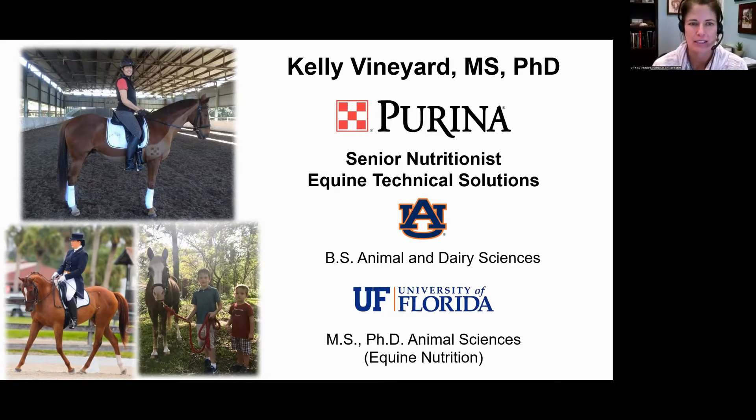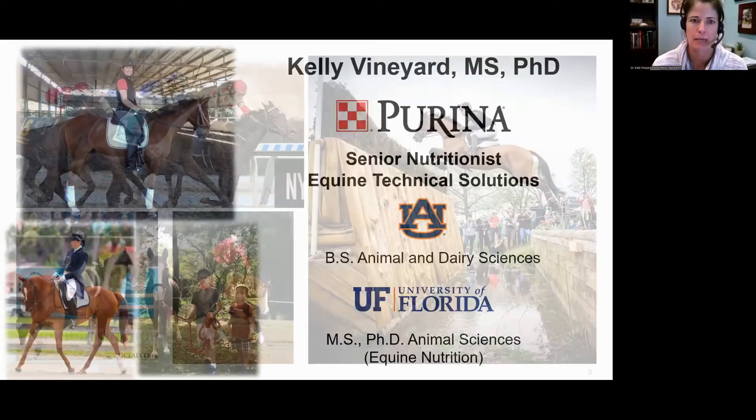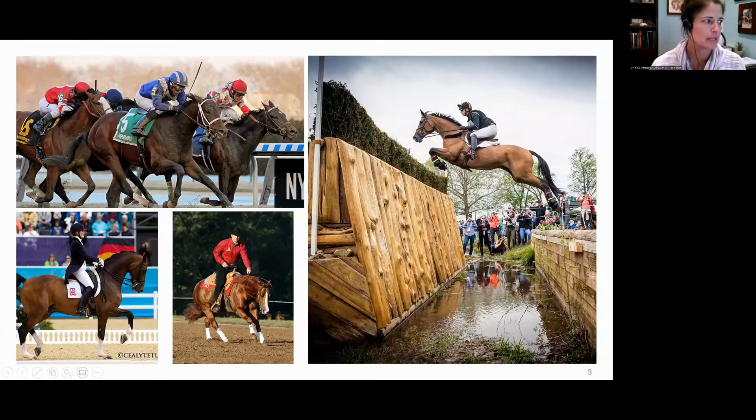My new horse is a lot bigger — he's an 18-hand horse. Roman was 15.3, so I went from one extreme to the other. I do rider massage now, but I've done a lot of other things in my past. Performance horses are a passion of mine and a special interest, and that's what we're going to be talking about tonight: specifically feeding performance horses, how their needs differ, how they're similar.